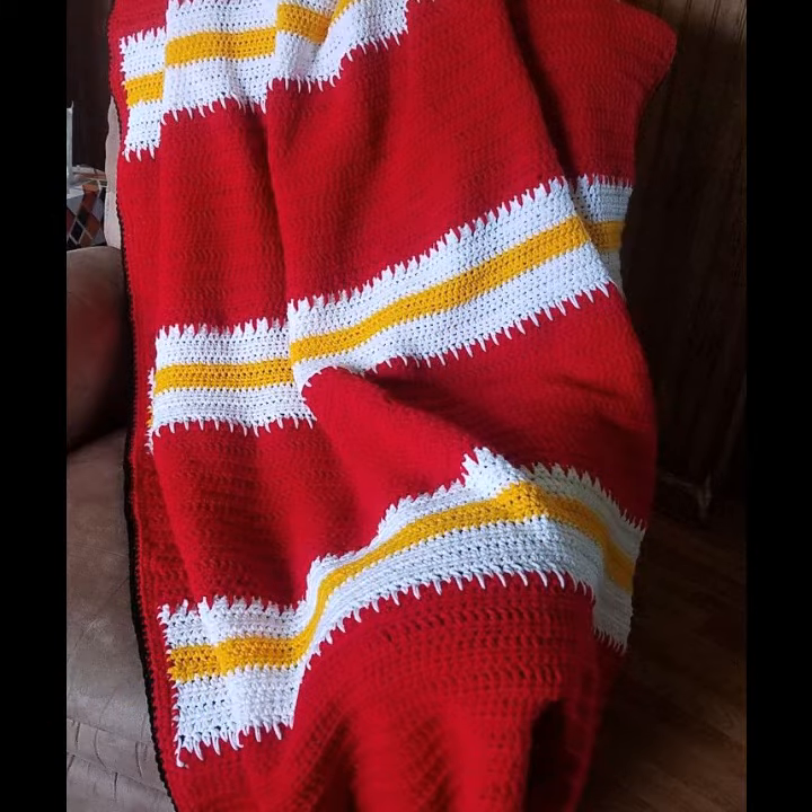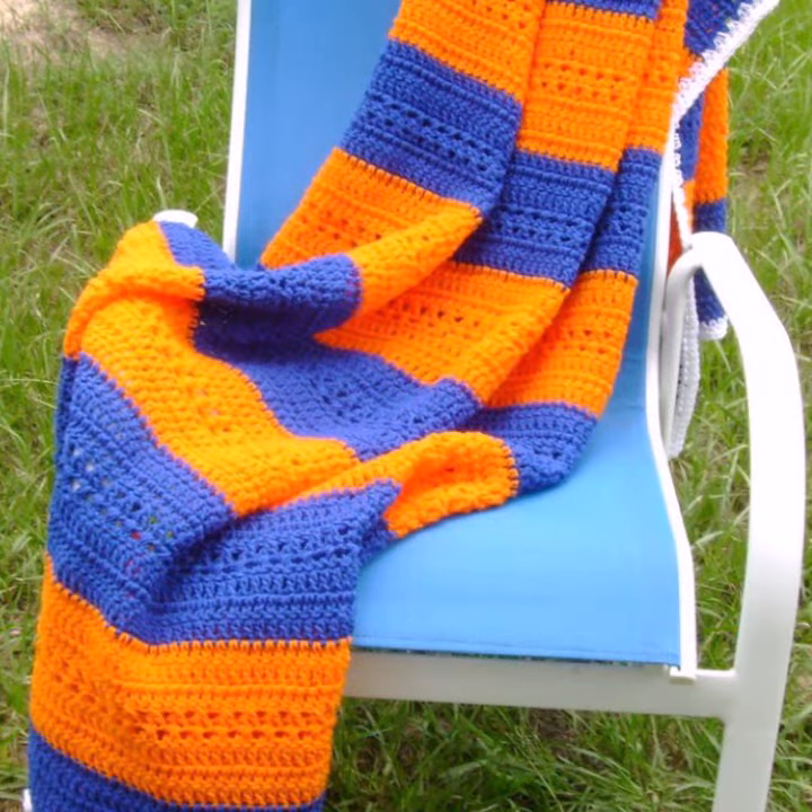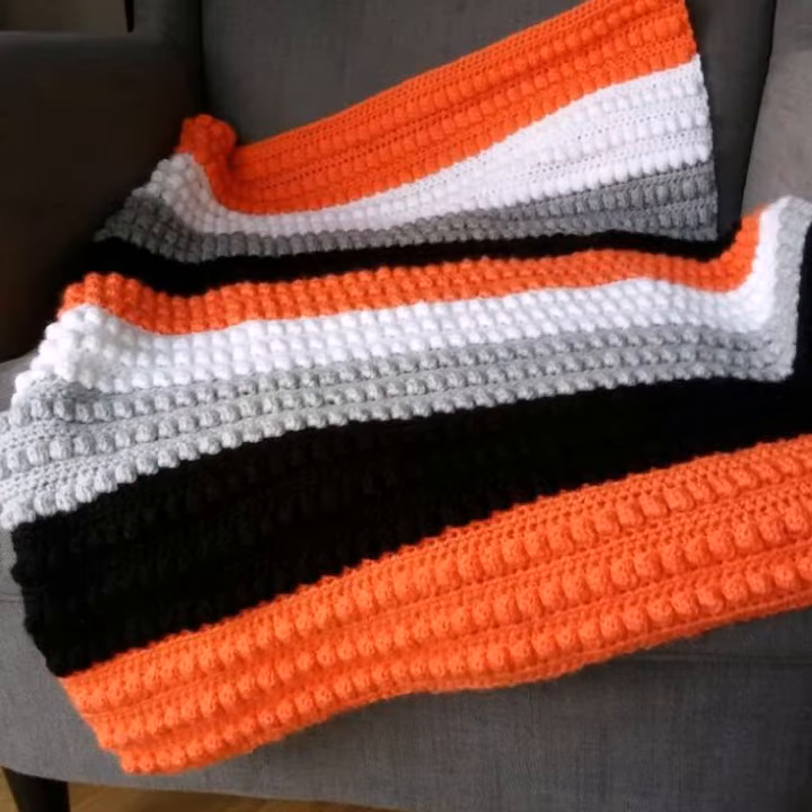How was the video and how were the designs of these beautiful and trendy crochet blankets? Thanks for watching, see you again. Allah Hafiz.